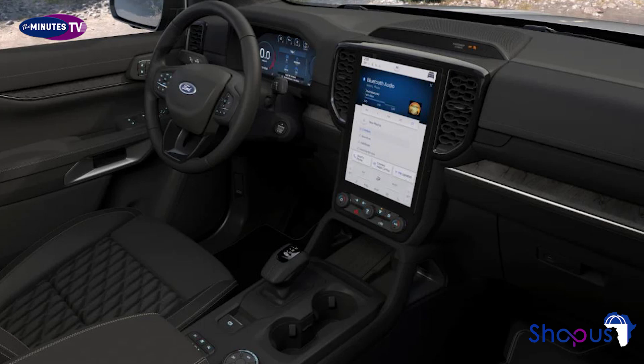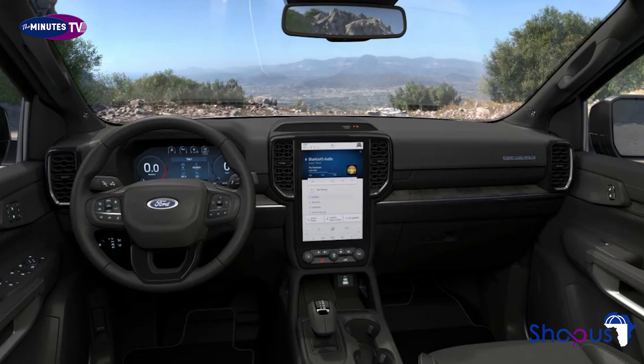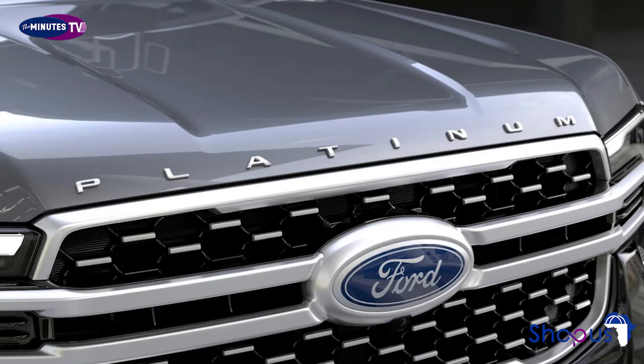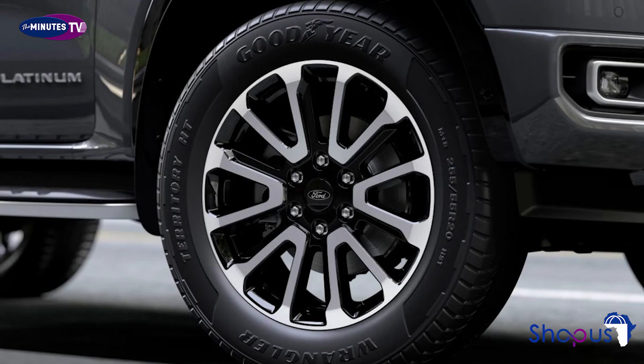Speaking about the new Ranger Platinum, Hans Schep, general manager of Ford Pro Europe, said: "The Ford Ranger has set the standard for performance, versatility and capability in the pickup segment, and now it's setting the standard for luxury. The new Platinum will suit customers who appreciate the level of comfort and technology from high-end road cars, but who rely on the toughness and all-round productivity that consistently make the Ranger Europe's pickup sales leader."